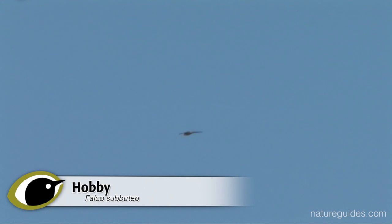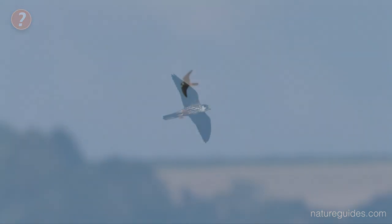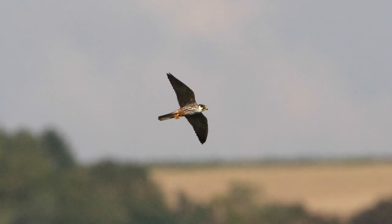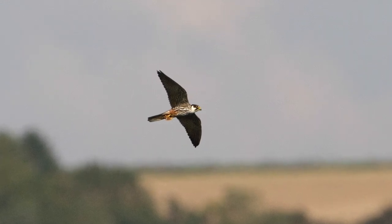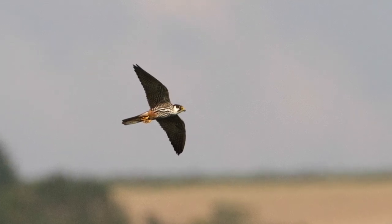Many people are surprised to learn that hobby is actually a smaller bird than kestrel, but it has proportionally longer wings — in fact the wings are longer than on a kestrel. This combined with a proportionally shorter tail gives a very different shape. Hobbies always give the impression of being built for speed.